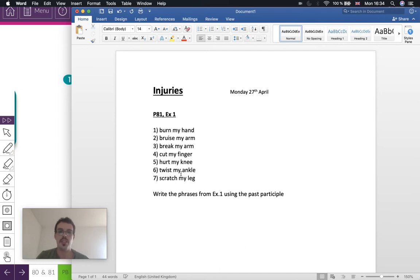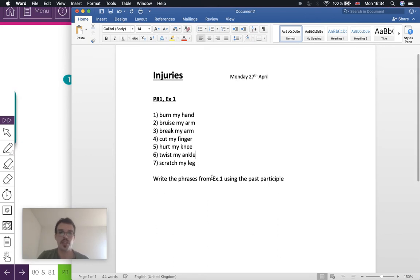Now, continuing in the notebook, we're going to write all of these phrases except we're going to put the verb in the past participle — so we can use it with present perfect phrases. To remind you, I'll put the beginning of the phrase: 'I have...' — that's a typical present perfect phrase.